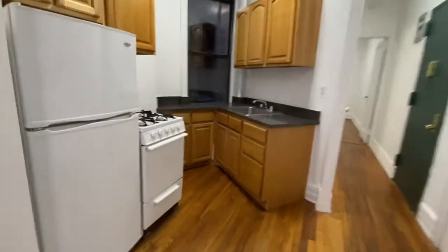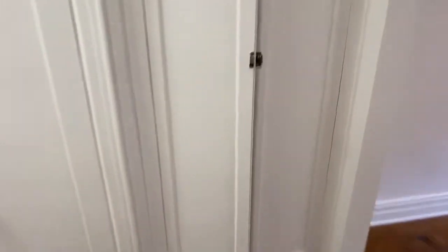This is your kitchen — plenty of storage, a little window where you can see the sky. And you've got all your closets here, with extra storage up top and a really nice, deep closet.